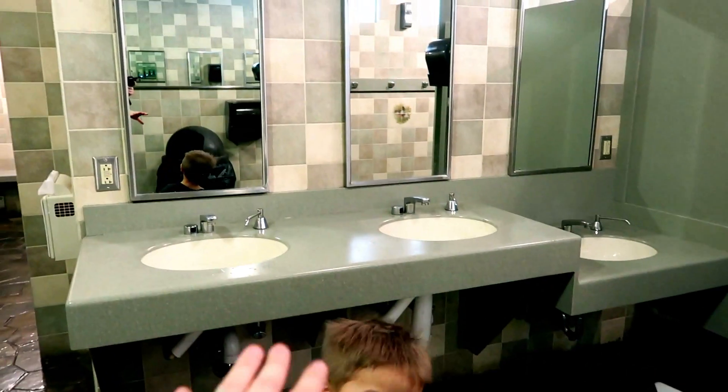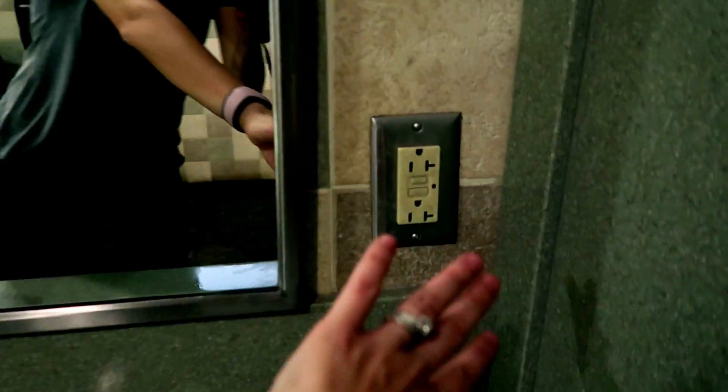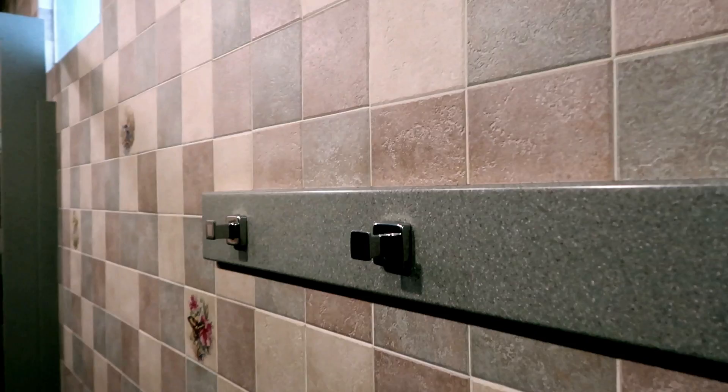Over here there's Max, and you have three sinks that do have outlets. So if you need to straighten your hair or blow dry your hair, you have them right here. There's a big mirror, so if it is full over here, you can come and do what you need to do. And there are some hooks for your bags, whatever.